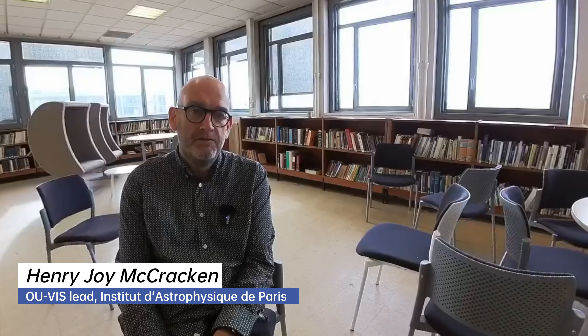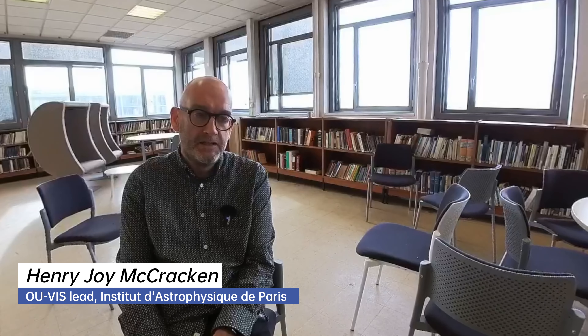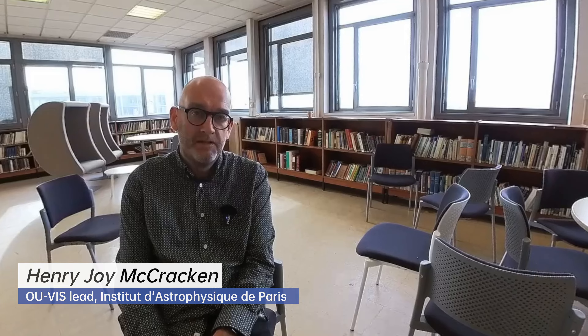The real story of OU-VIS and VIS-PF and Euclid over the last couple of months is, first of all, we're discovering what a sensitive instrument the VIS camera is. And because the VIS camera is so sensitive, we're in a very good position to diagnose and understand everything that's happening inside the Euclid telescope.